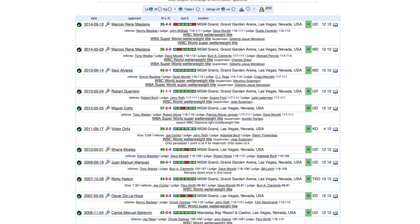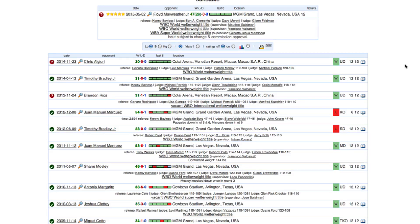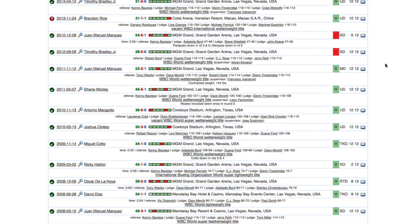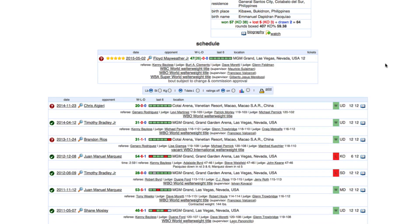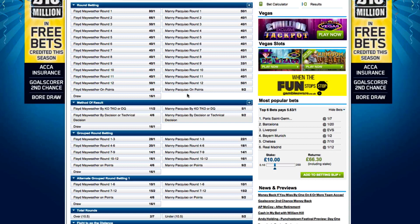A quick look at Pacquiao's last 10 fights shows that 8 also went to the judges' scorecards. Based upon this, and because I think Mayweather is the better technical fighter, I think he will win on points after going the full 12 rounds. If we head back over to William Hill, we can choose this outcome at odds of 4-6, which is better than the 1-2 you get on Mayweather in the outright win market.